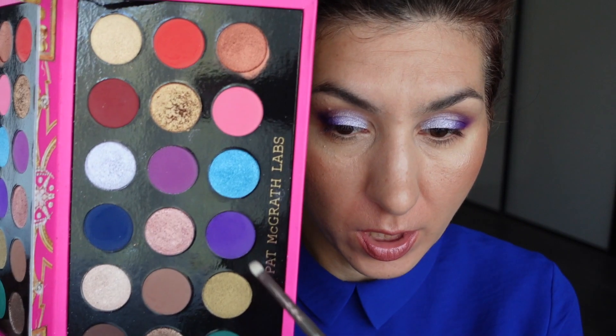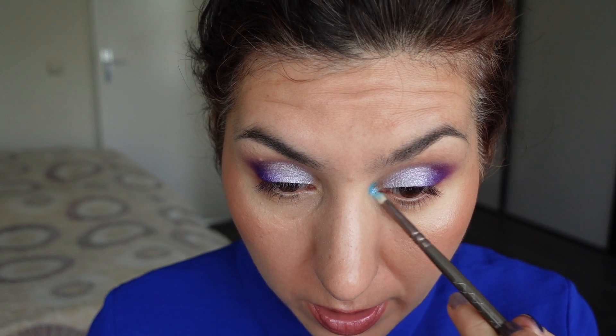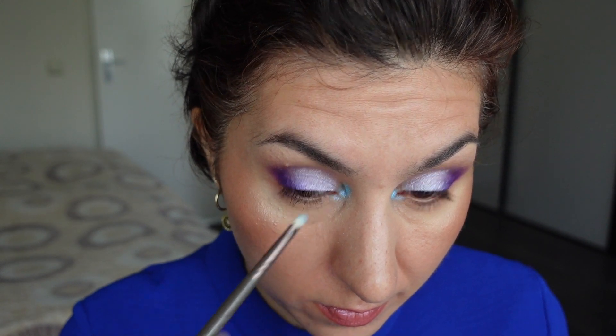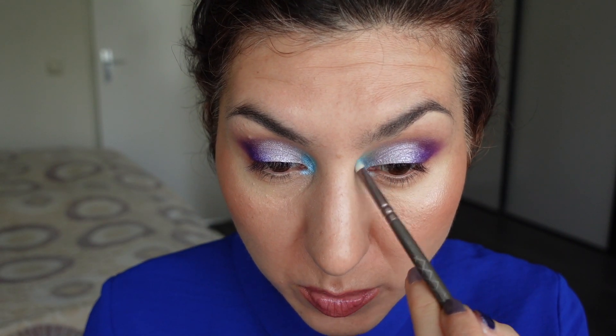Here comes the fun part. I'm going to take this blue shade and apply a little bit of it in my inner corners, hoping it's going to work there. I find it to be a little bit too dark — it's not really working as an inner corner highlighting shade, so I'll have to correct that. Actually, you know what? I'm going to leave it. Now that I've blended it out together with the rest of the shades, it's almost creating a sort of halo-ish effect, and I actually quite like it.